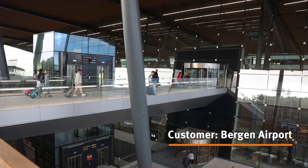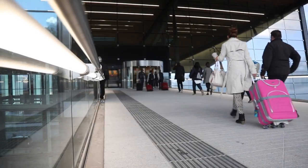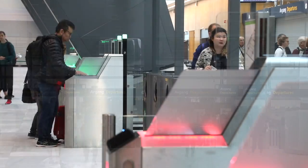Bergen Airport is the second biggest airport in Norway. We are the gateway to the fjords. A lot of tourists come to Bergen and to Norway to look at the fjords and all the lovely nature we have here.